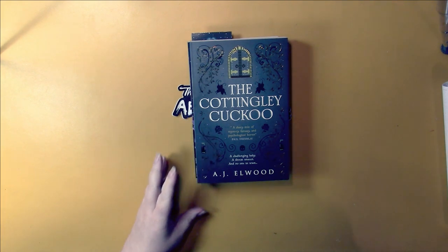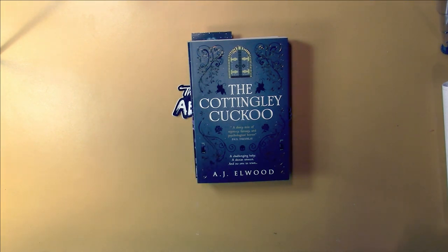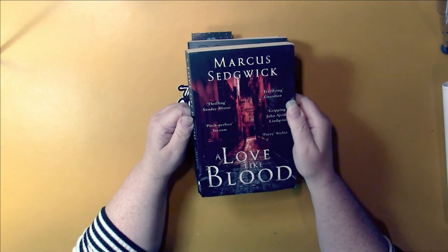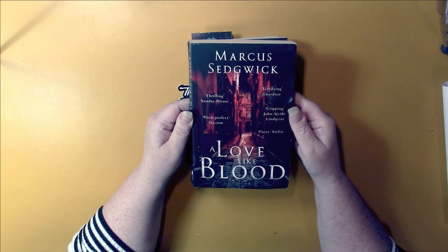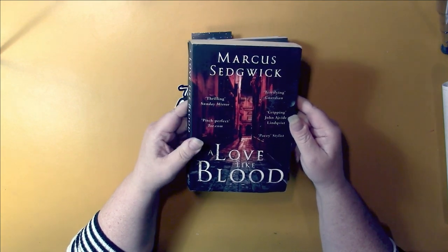It's hard to imagine that someone like Arthur Conan Doyle could have been fooled by paper fairies. Then we get a gently used second-hand book, and so far I have loved every one I got. This time I haven't heard of the author — Marcus Sedgwick — and the book is called A Love Like Blood. So it's a nice-looking book.